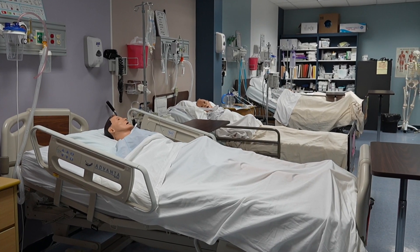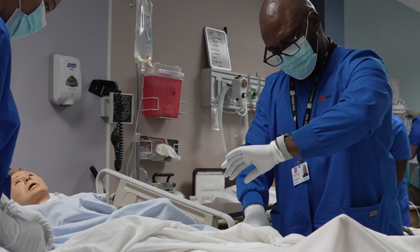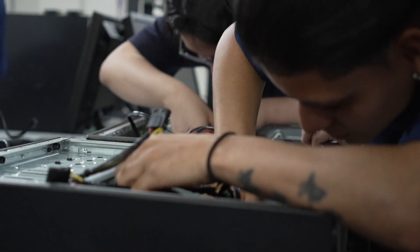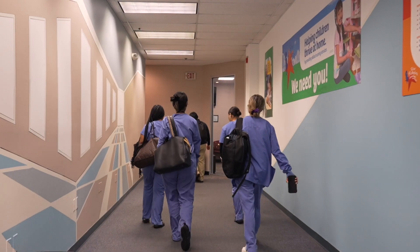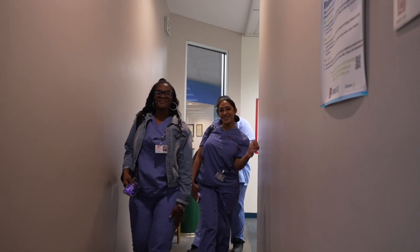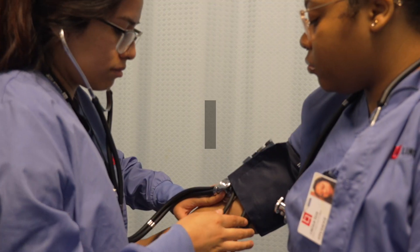Whether you want to enter the healthcare industry as a trained, skilled medical assistant, practical nurse, dental assistant, or patient care professional, or to start a career in IT, this campus has you covered. You'll be training at the heart of one of New Jersey's busiest commercial areas, which could lead to plenty of career opportunities when you graduate.